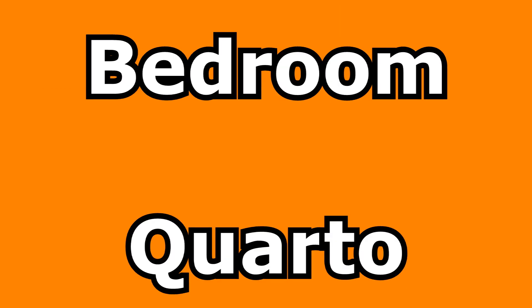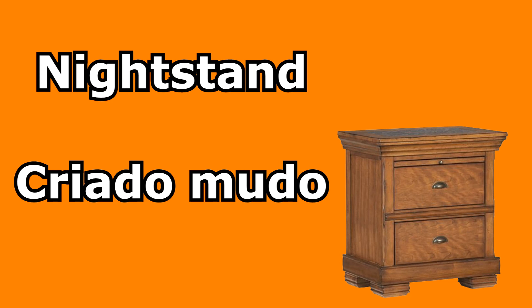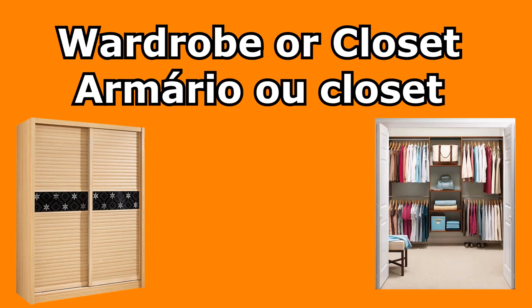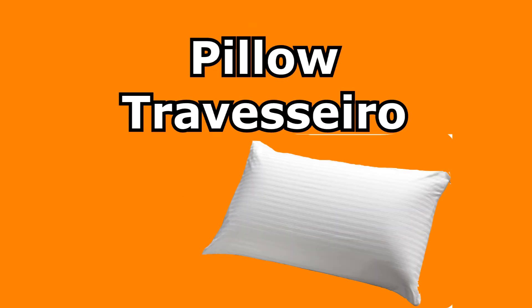Bedroom — quarto. Single or double bed — cama de solteiro ou de casal. Nightstand — criado mudo. Lampshade — abajur. Bedspread — colcha. Wardrobe or closet — armário or closet. Sheet — lençol. Pillow — travesseiro.